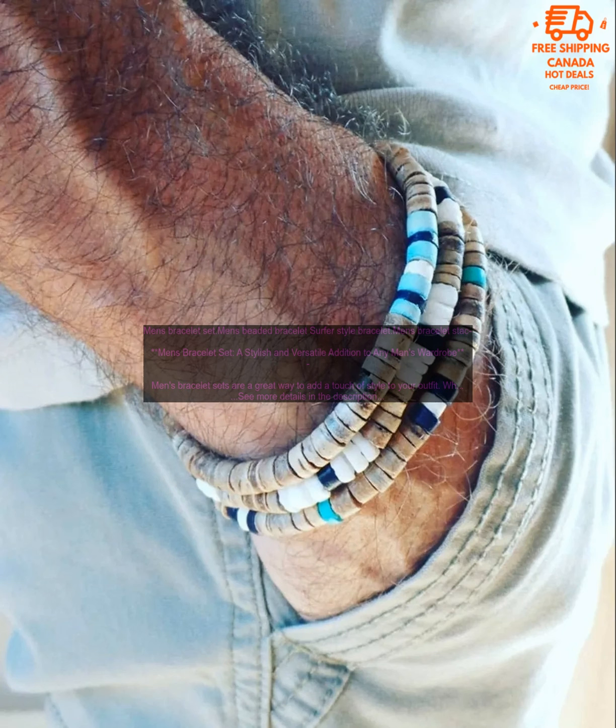Men's Bracelet Set. Men's Beaded Bracelet, Surfer Style Bracelet. Men's Bracelet Stack.